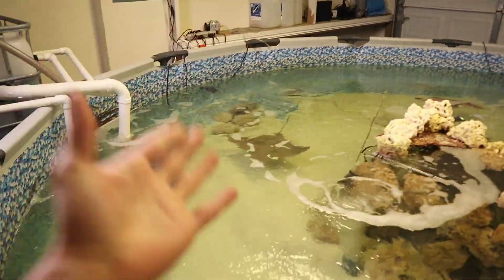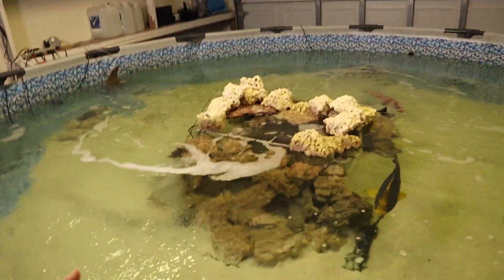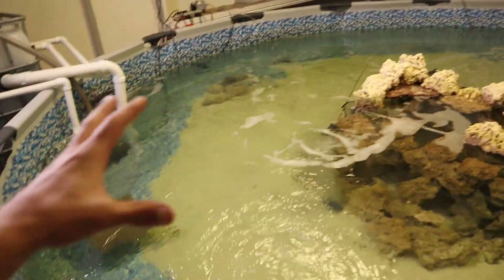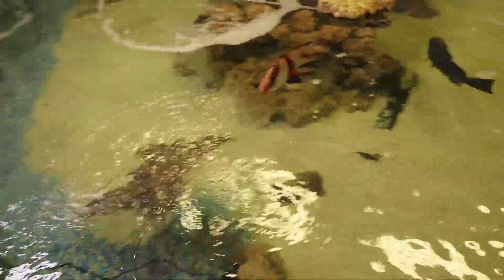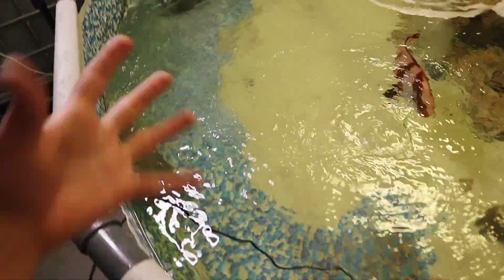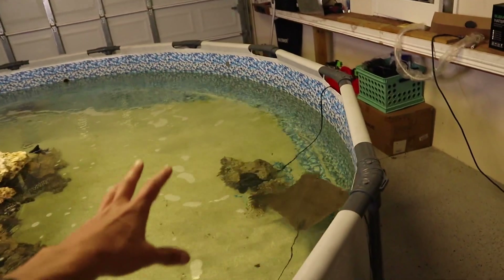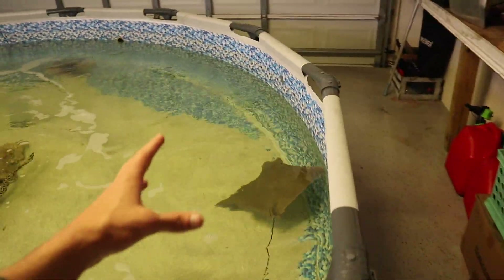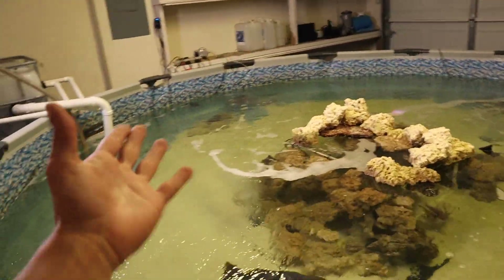A lot of you guys recommended that the cownose ray needs a bigger area to swim around. This is a 3,000 gallon pond — in person this thing is huge and he's got plenty of room to swim. But just to make you guys happy, we're going to be giving him a home about three times the size. Right now it's probably about 2,500 gallons, and he's going to be going to like a 6,500 to 8,000 gallon pond.